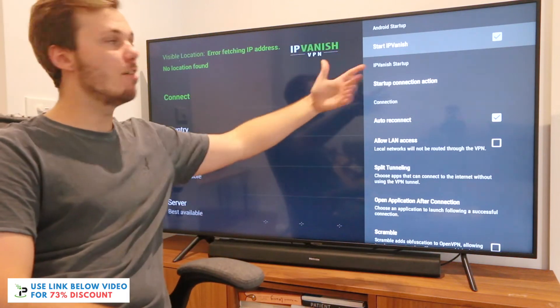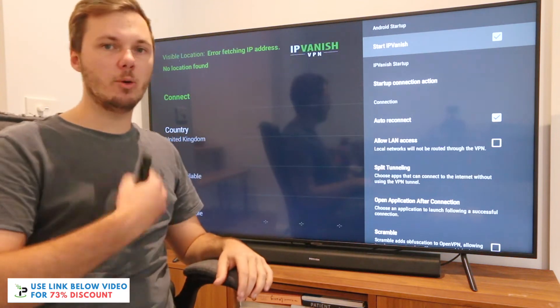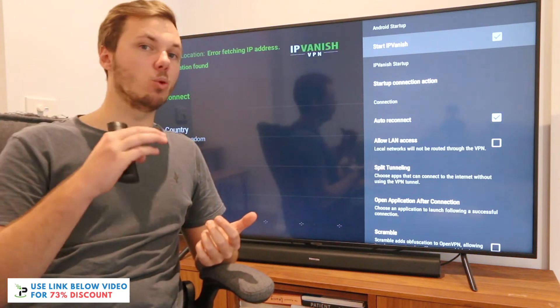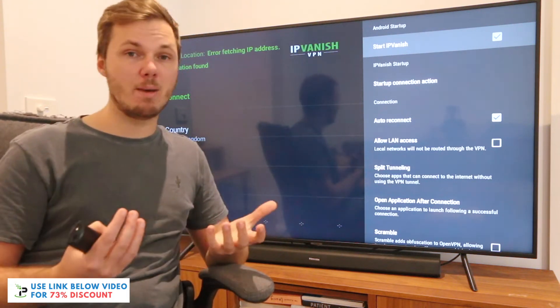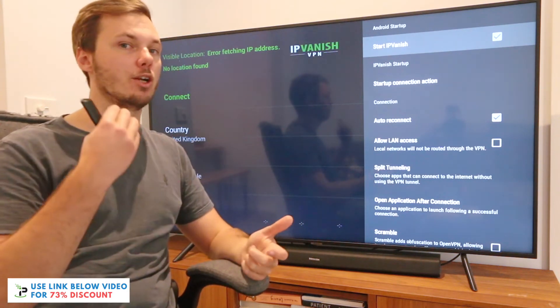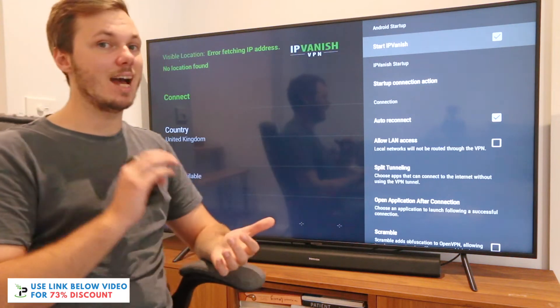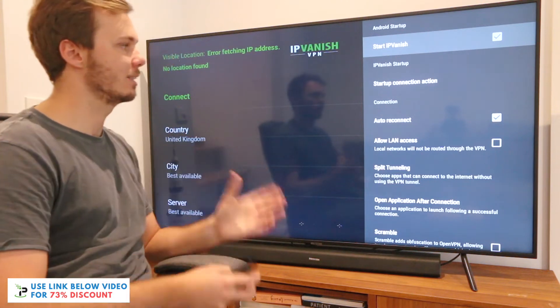I already have IPVanish startup enabled, so this means that whenever I turn on the Amazon Fire TV Stick, IPVanish will automatically boot up in the background. This means I really don't have to think about it — it's automatically connected and I simply don't have to manually turn it on and off every time. That definitely is a massive time saver and it's also very simple to use.